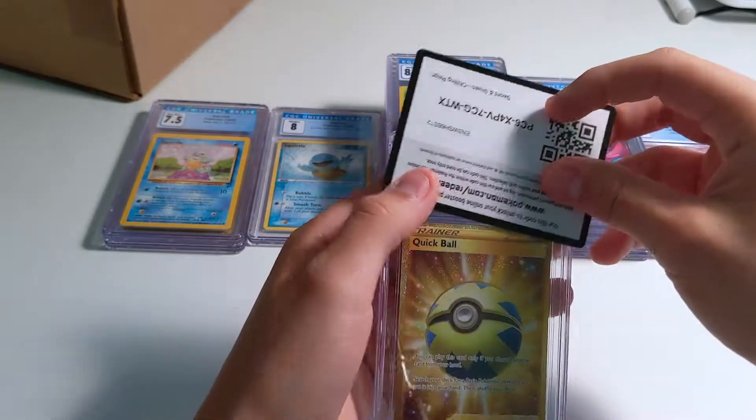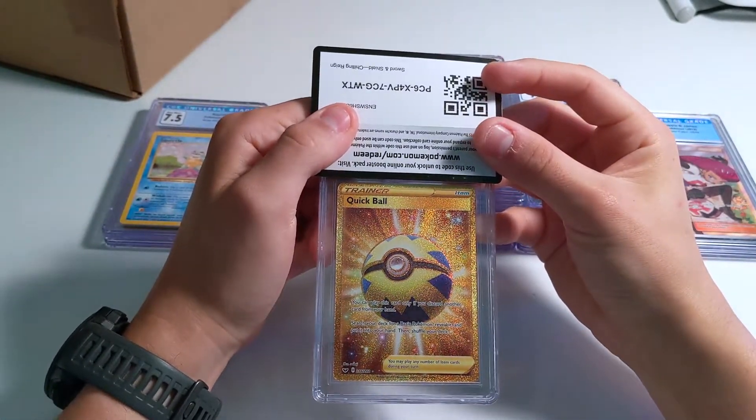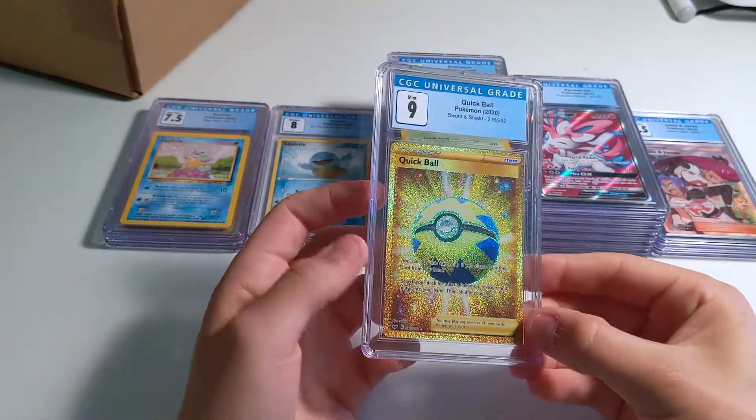Quick Ball — great card from Sword and Shield Base. I pulled this out of an ETB from Barnes & Noble. Centering is a little off — probably 9. Yep, there we go, 9.